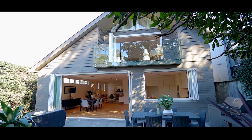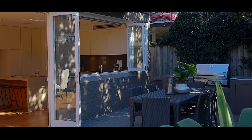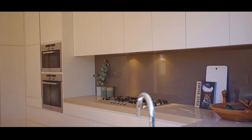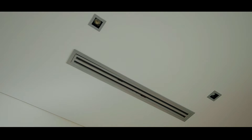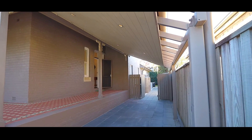To be sold with a long list of extras, items of particular appeal include bifold doors and windows, bespoke joinery, concealed laundry, ducted vacuuming, ducted reverse cycle air conditioning, surround sound, endless storage, rainwater tanks and secure off-street parking for up to three cars.